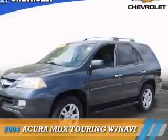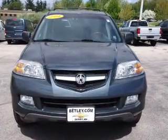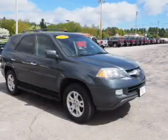Presenting the 2004 Acura MDX. It's powered by all-wheel drive, a 3.5-liter 6-cylinder engine, and a 5-speed automatic transmission.